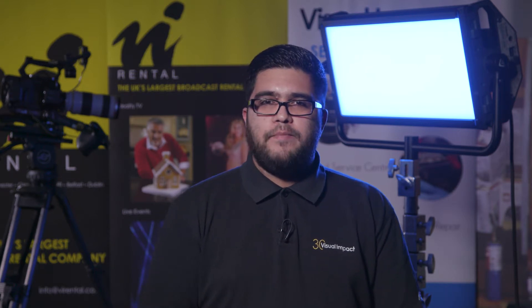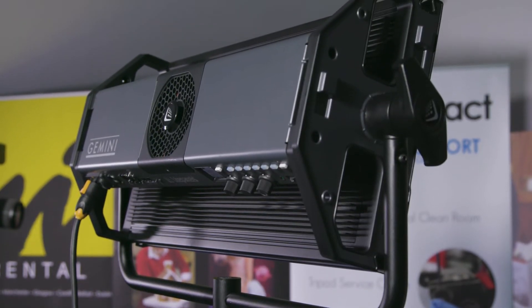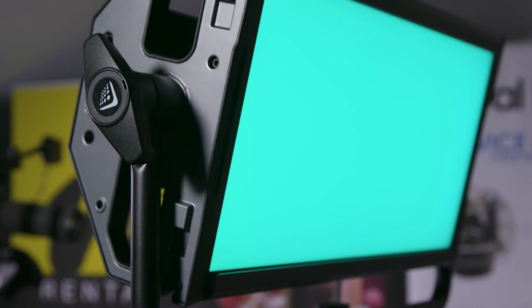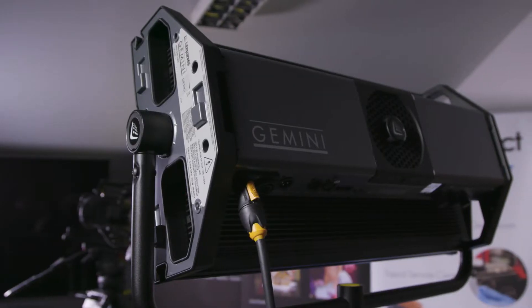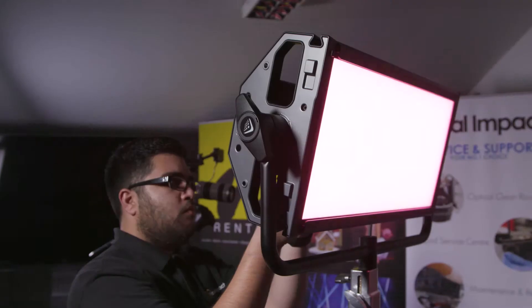Hi, it's Bobby from Visual Impact, and today we're going to be taking a quick look at the brand new Light Panels Gemini LED. This is the company's flagship LED that outputs a beautiful soft and accurate light from a wide source, thanks to its 2x1 design, making it perfect for lighting skin tones in interviews or narrative dramas.